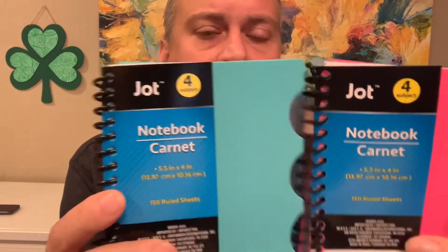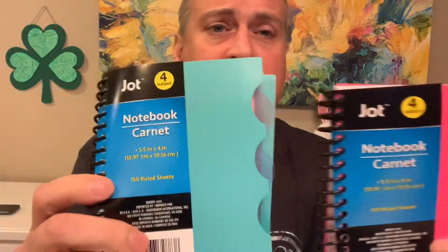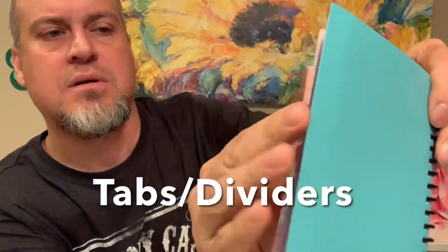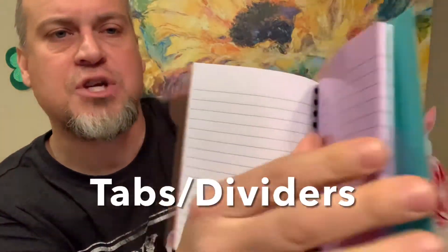We love Jot the company - Dollar Tree always has fun Jot stuff. We found these two notebooks from Jot, four-subject, 150 sheets each. Just your basic lined paper but with the four different color sheets to separate your subjects. We found those.